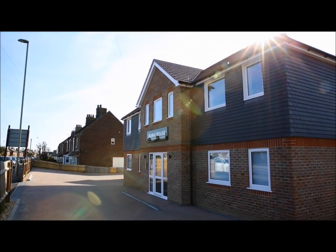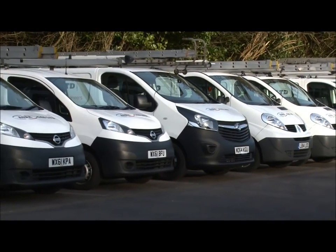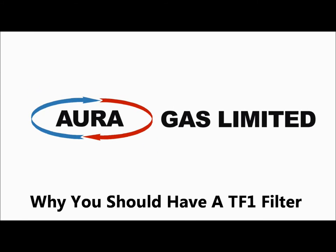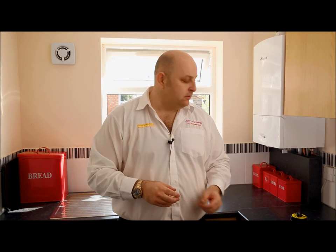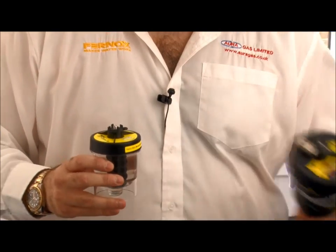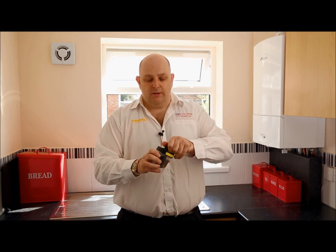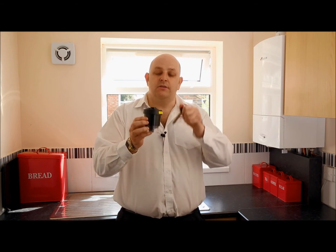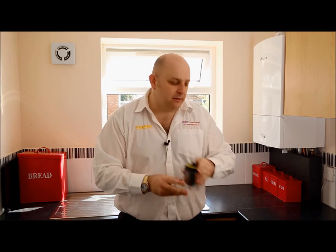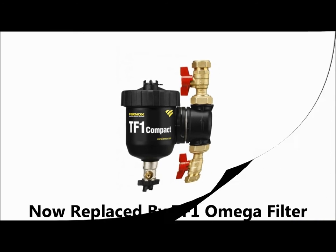We've worked very closely with AuraGas over the years — 10 plus years — and we've helped train all of the AuraGas engineers. New boilers are a lot more susceptible to sludge and what we call magnetite, so it's important to try and protect the boiler against this by using a filter. We fit Furnox TF1 filters to prevent that. The magnetite in your existing system is collected within the filter and gathers around a big magnet. The downside of these filters is they're quite ugly to look at.